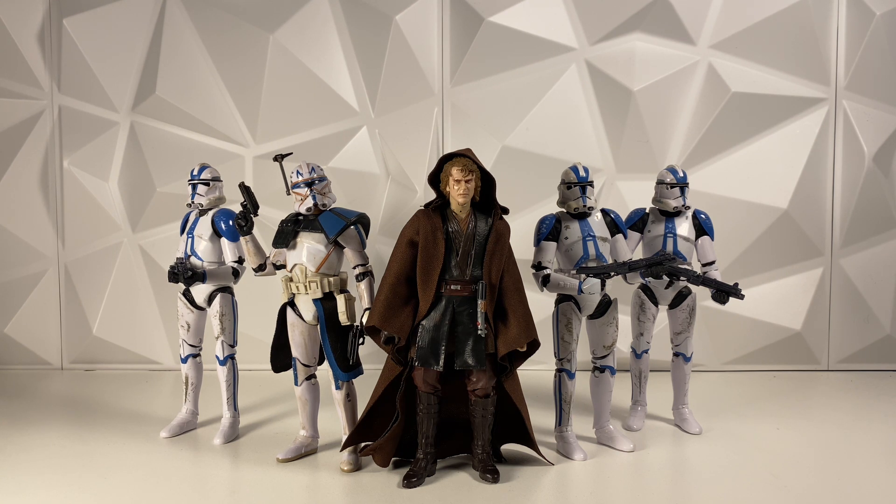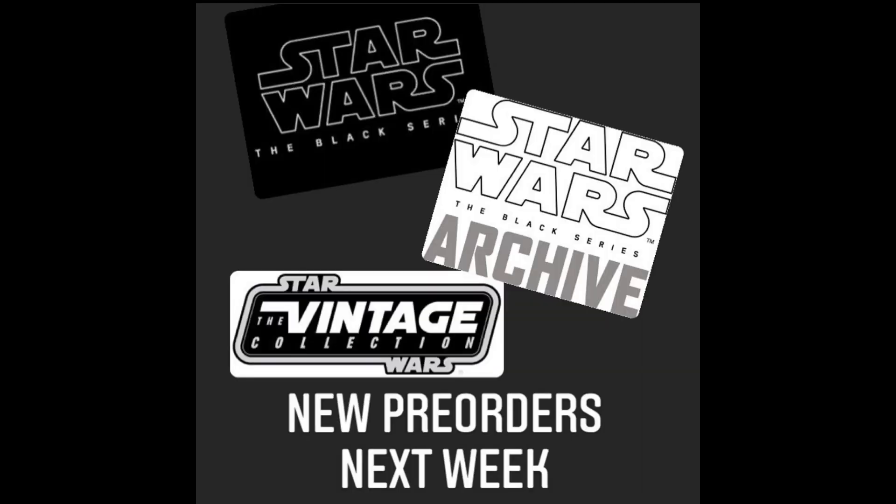First up, Yak Face on his Instagram did post this image, pretty much confirming that there would be pre-orders during this Fan First Wednesday livestream. I thought this was pretty obvious — we always get pre-orders after these livestreams with new products revealed — so I didn't think that was too surprising. But the one thing that caught me here is the Archive logo on screen there.